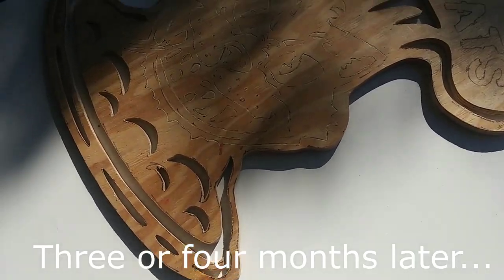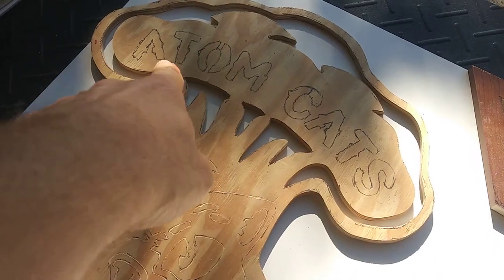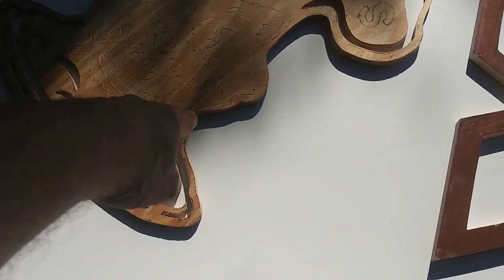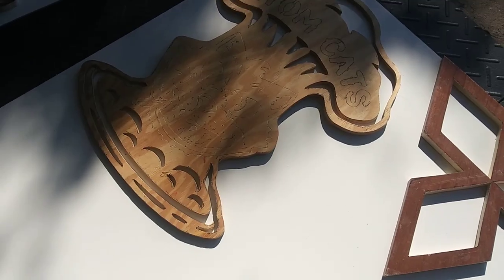10 years later I finally got this all cut out. I got to dremel out the letters — I decided not to cut them through. So I got backing now, so I'll cut that out and then we'll get to painting.